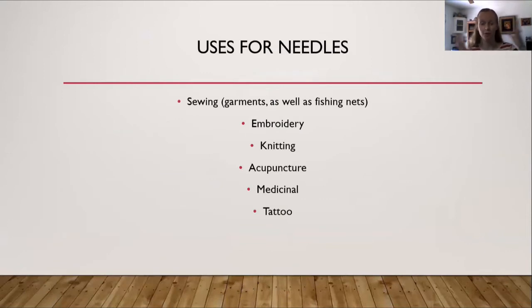So throughout the course of history, what have needles been used for? They've been used for sewing such as garments as well as fishing nets, also for embroidery and knitting. But there are also other types of needles such as needles needed for acupuncture, medicinal purposes, or tattoos.